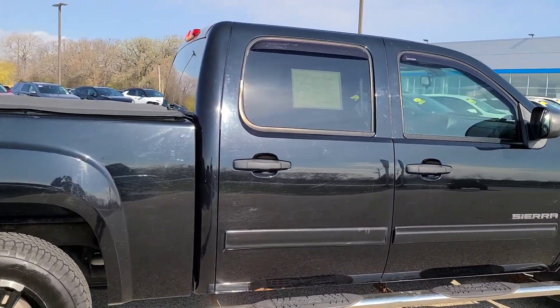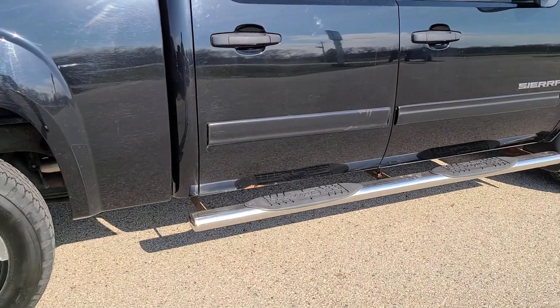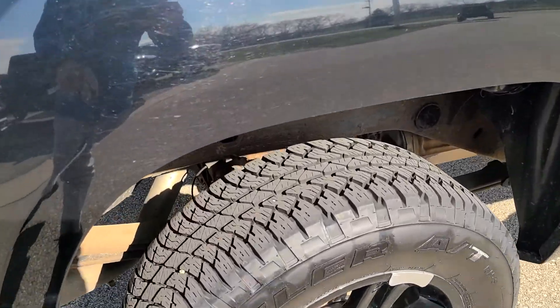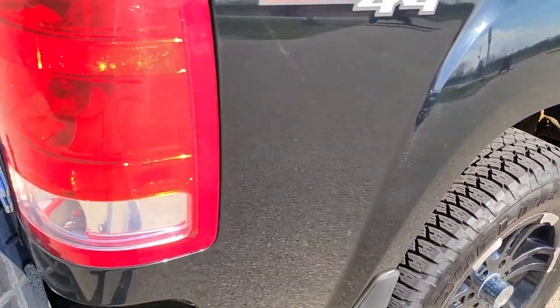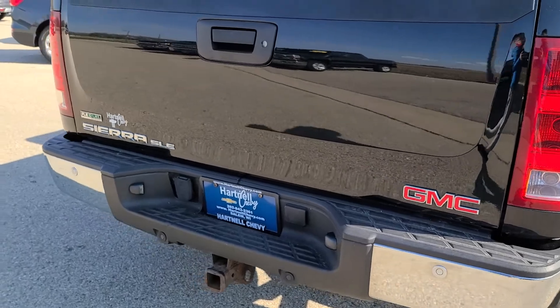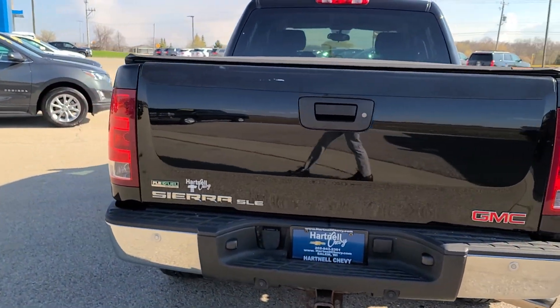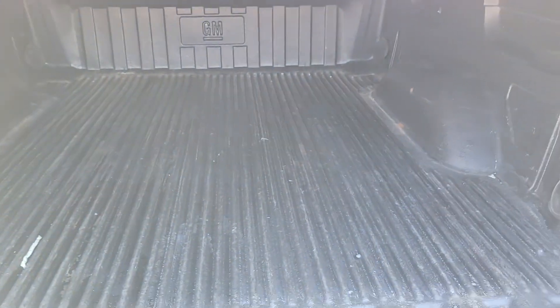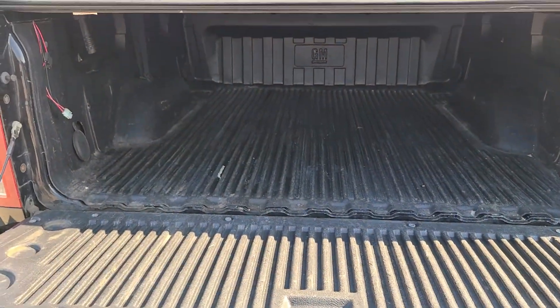Just some things to point out — just so I'm completely transparent, there is a little bit of rust appearing on the exterior of the doors here. It's got really nice tires on it; not sure if those are brand new but they look really good. The vehicle has a tonneau cover on it and has a plastic liner in the bed already.